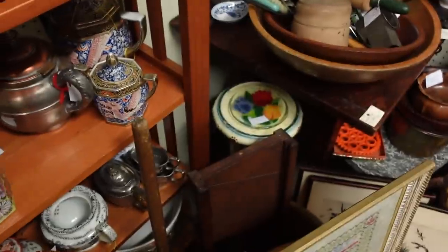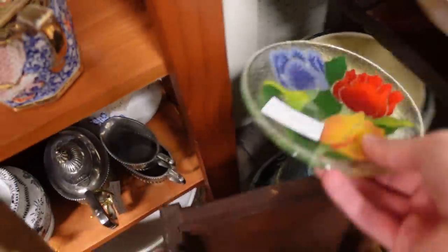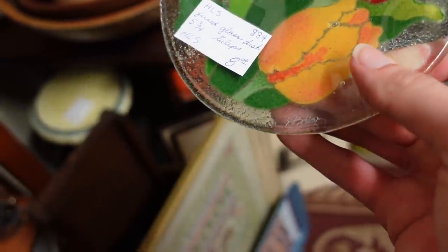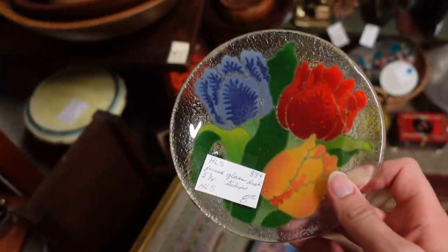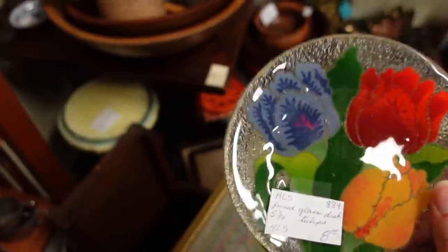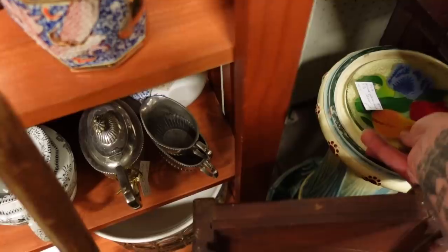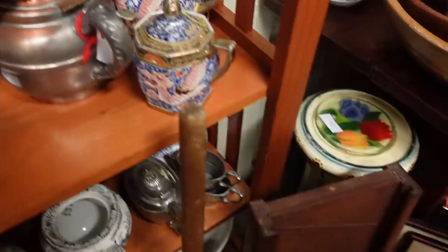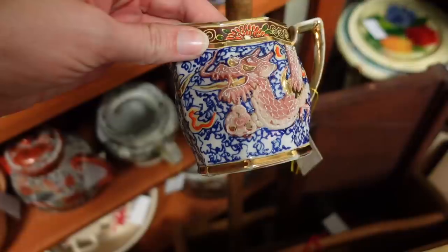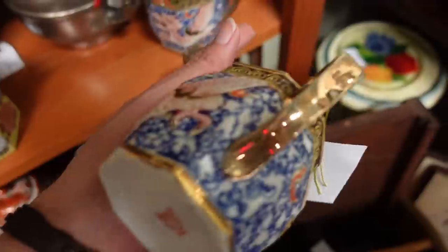I guess today's the day of dragons. Oh look — that is a pate-sur-pate piece, right? Pretty sure it is. $8, kind of a small one with the tulips. We actually have one of these at the shop — it's a larger version with tulips. That's why I'm setting it back down. But I am definitely going to be grabbing this dragonware set for $45. I feel like I can double my money on that — when I'm doubling my money on a $45 investment, it's totally worth it.